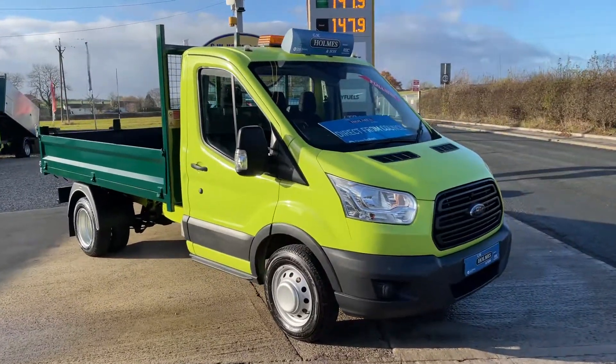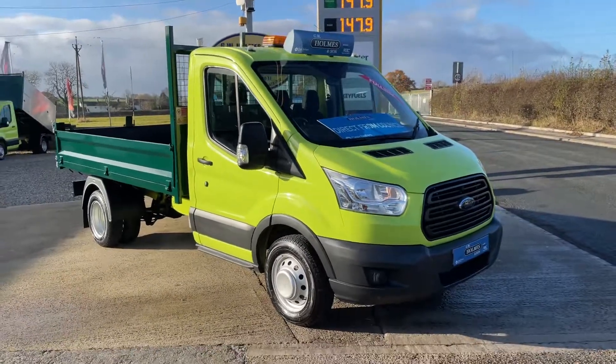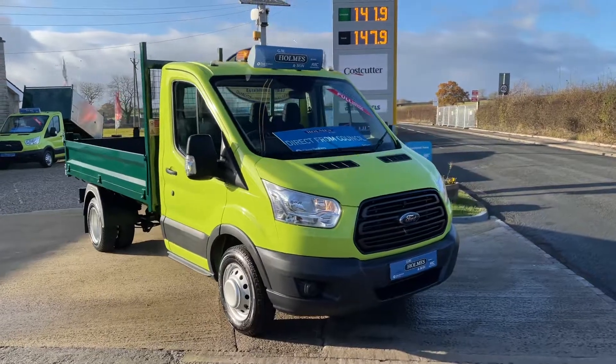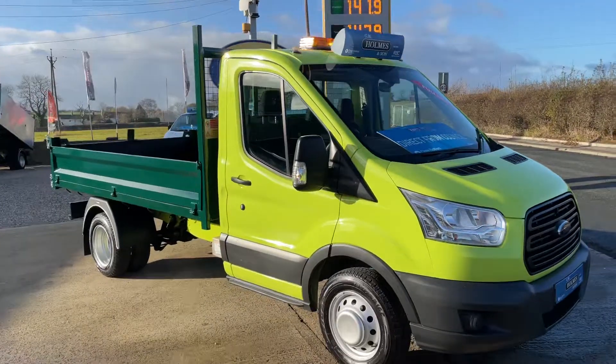Hello, welcome to GW Homes and so on. I'll take you for a walk-around video of a new vehicle that's arrived in stock today — a 2015, 15-plate Ford Transit 350. This is the L2 tipper, so it's your medium wheelbase tipper truck.